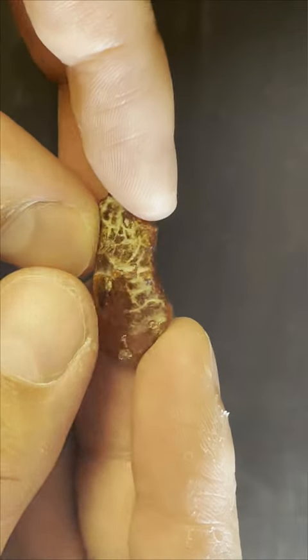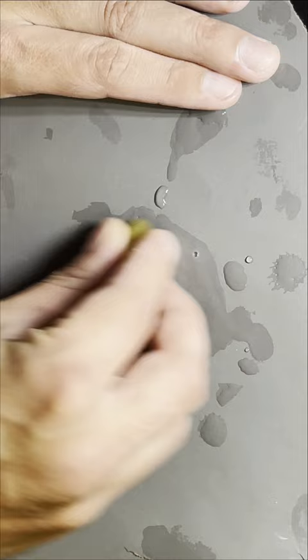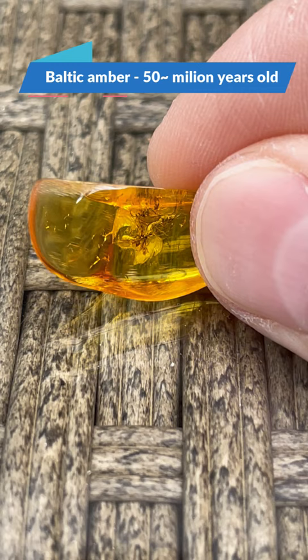There was some insect inclusions visible in this crusty piece of Baltic amber. After a quick prep I noticed 3 winged insects inside. They were tiny, around 3 mm in body length.